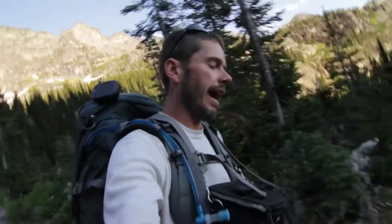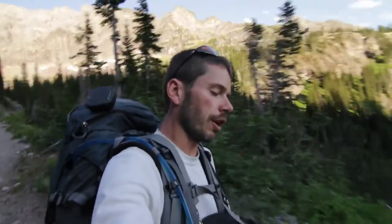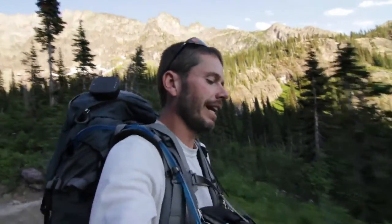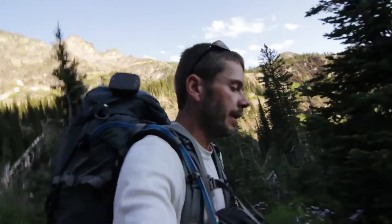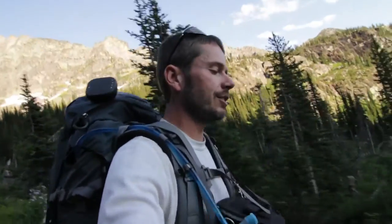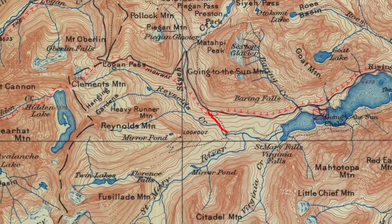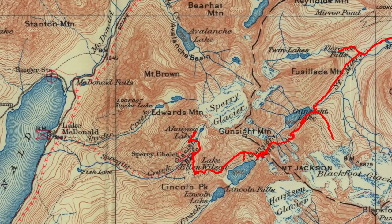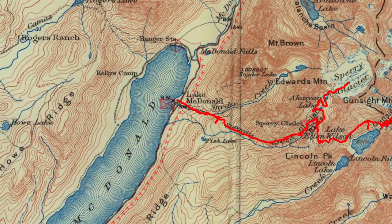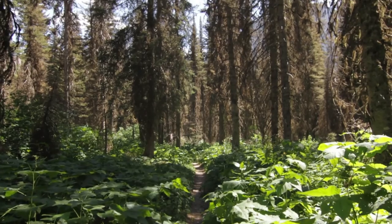This trip I'm wrapping up is a classic — going over Gunsite Pass. People start at Lake McDonald or at the Jackson Glacier Overlook on the east side, which is what I did. It's a route you can do in a day, as an overnighter, or over a couple days depending on your ability. It weaves up past Gunsite Lake, over Gunsite Pass, down by Lake Ellen Wilson, over by Sperry Chalet, with a little up and over to Sperry Glacier, then down to Lake McDonald.